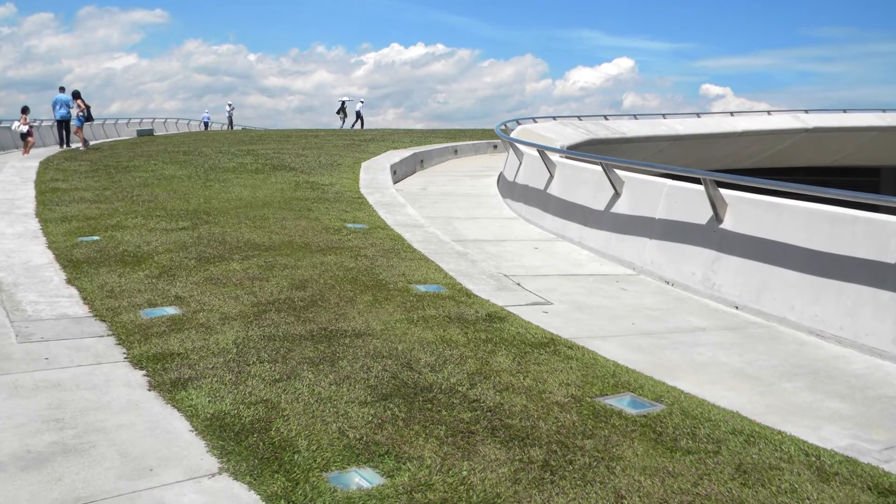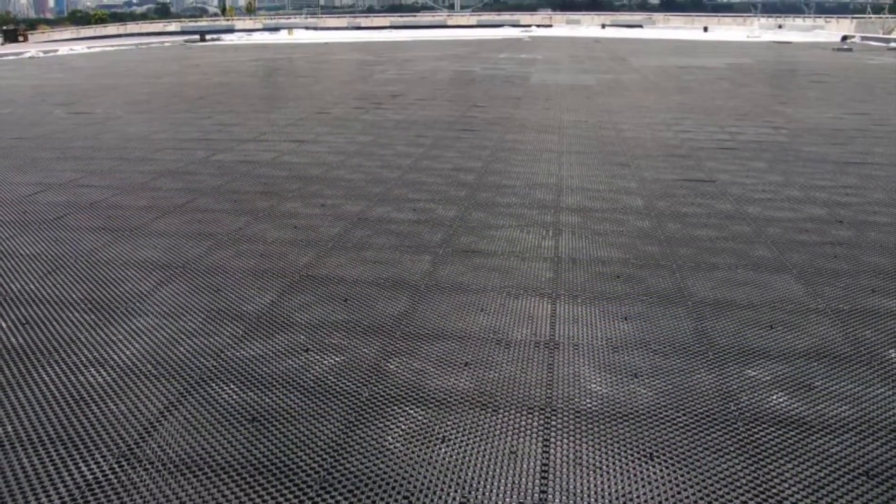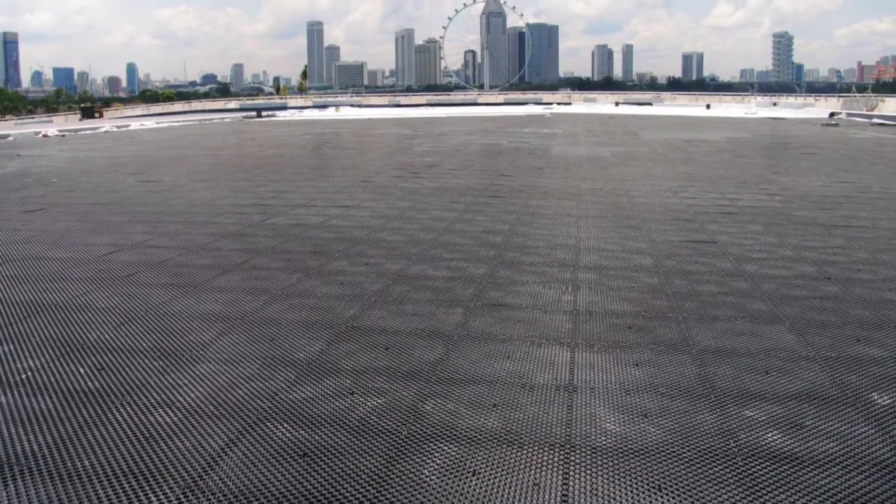Under the lush sloping green lawn and recreational space on the green roof lie 14,000 square meters of VersiCell drainage modules by Elmic, made from 100% recycled plastics.